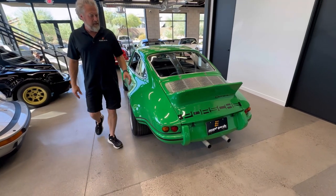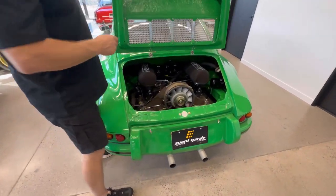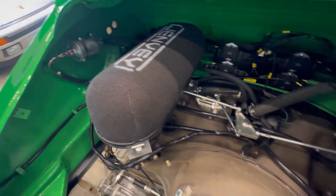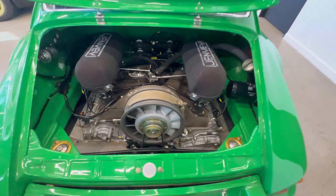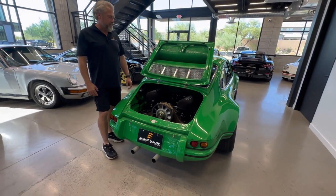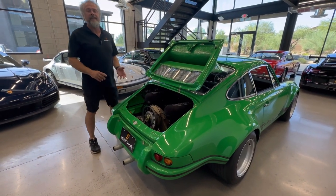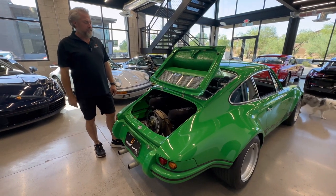Underneath the bonnet here — engine cover — we have a 3.2 short stroke. We started with a Carrera SC 3-liter and did a Max Moritz short stroke kit with custom webcams. Built the whole motor up. The heads and top end were all done by Dick Elrude. The bottom end was all spec'd out too — ARP bolts, just all the cool trick bits, titanium retainers, flowed heads, all the stuff.